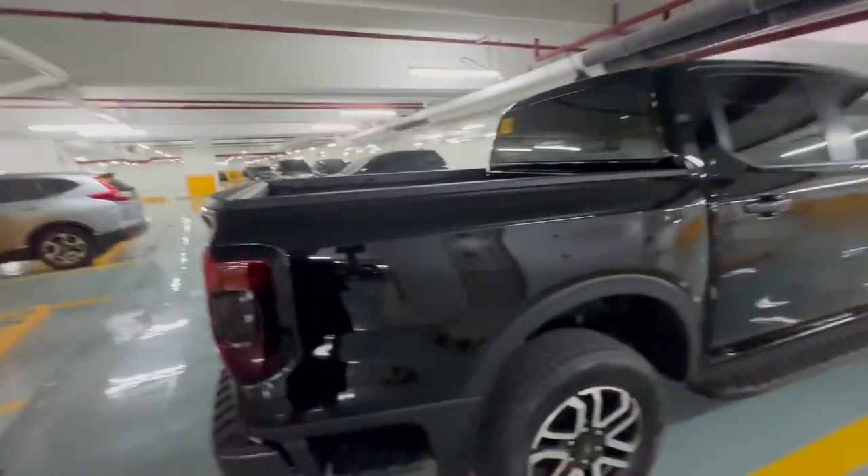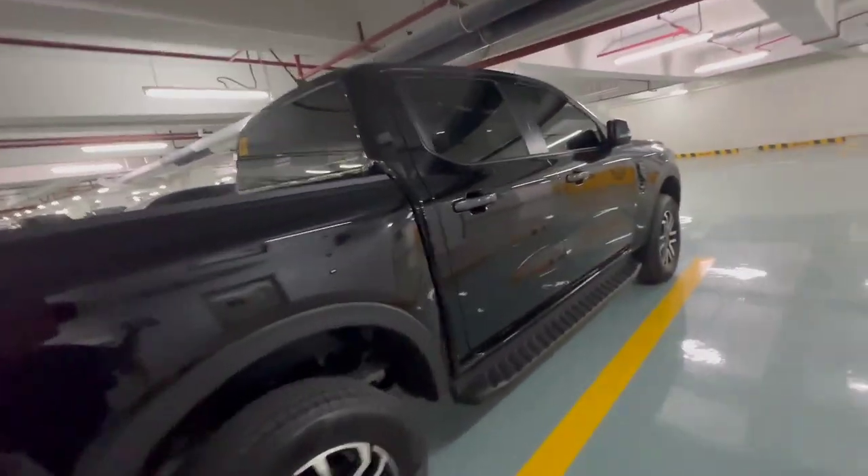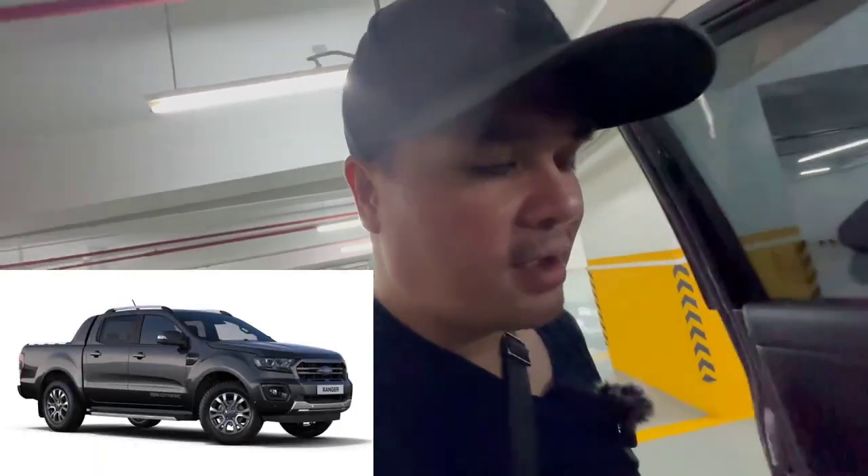The reason why I got it is I miss driving a pickup, to be honest. The last pickup I had was in college - I had a Ford Explorer, also a Ford, and it was a 4x4. But this one is way bigger. I won't drive it right now but I'll show you the interior, the exterior, the lights and stuff. This is well-specced. The top of the line is the Wildtrak, which is around 1.8M, and this one is below 1.5M, so for me it's sulit - it's worth it.